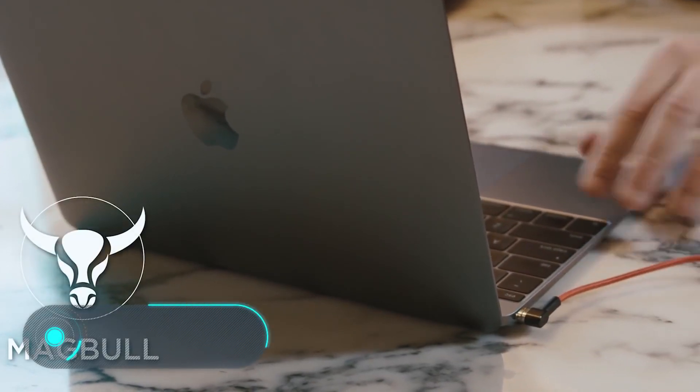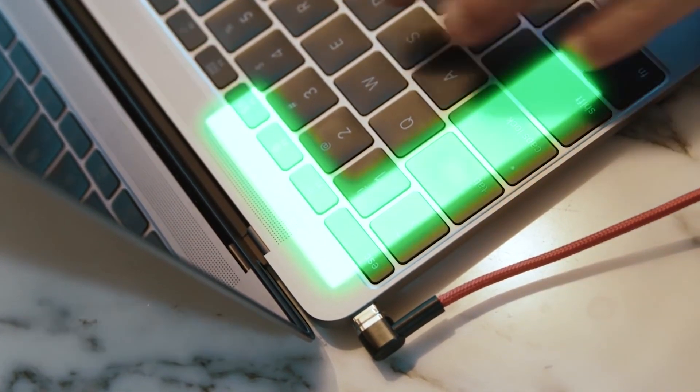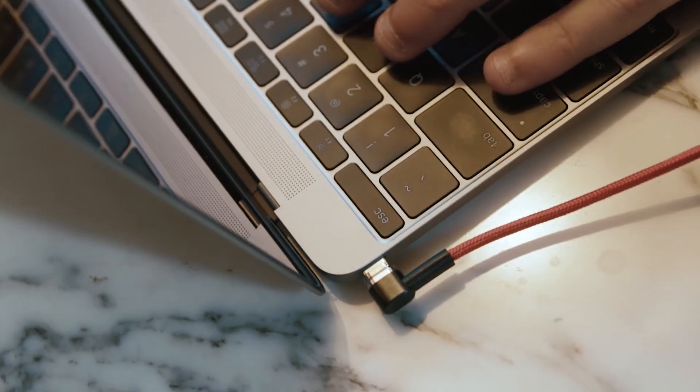Magball. Thanks to its replaceable magnetic connectors, this cable is perfect to charge any gadget. Just insert the plugs with the magnetic tips in the device, then plug it in and start charging.